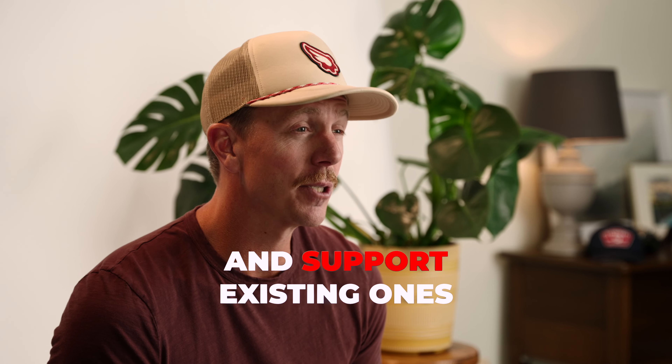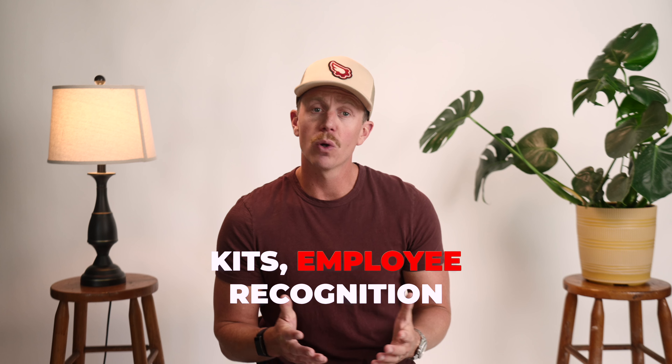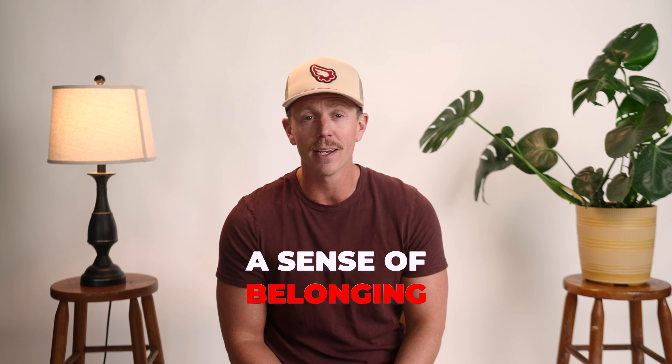Welcome new employees and support existing ones with an online company store. Customize onboarding kits, employee recognition items, and company swag, fostering a sense of belonging and pride.